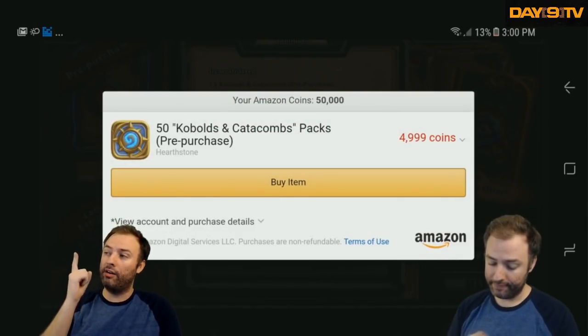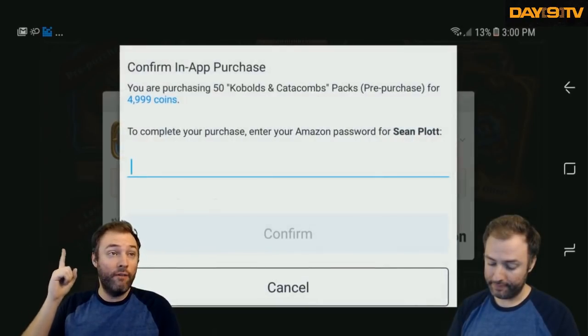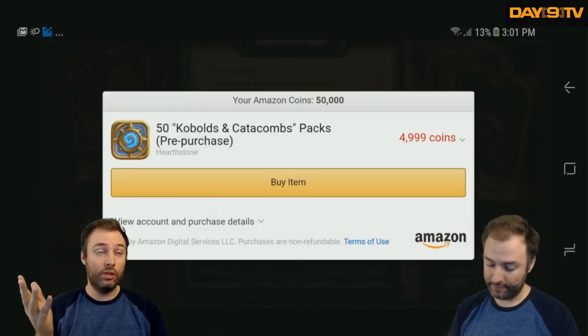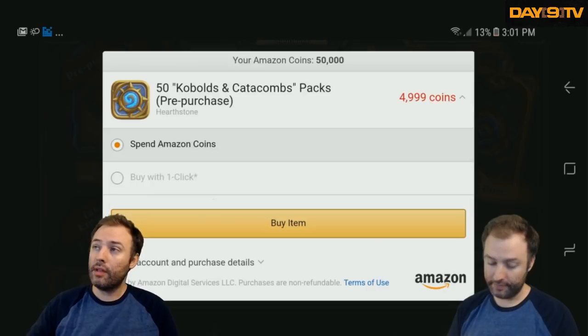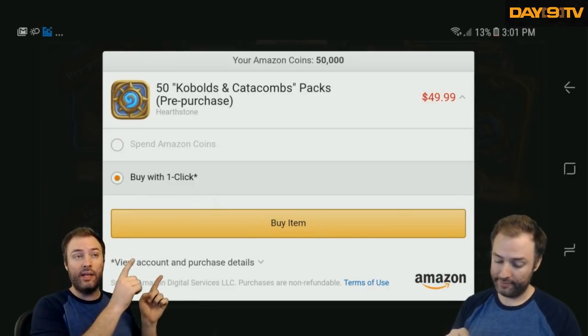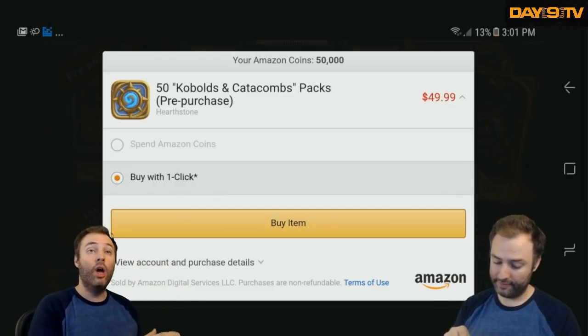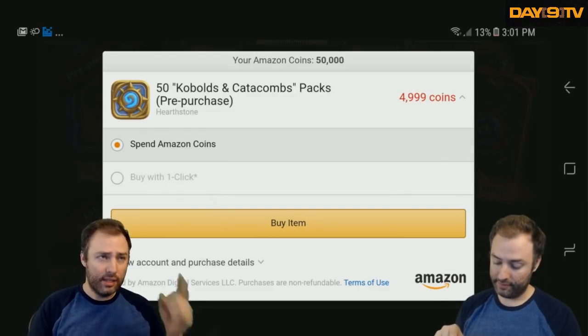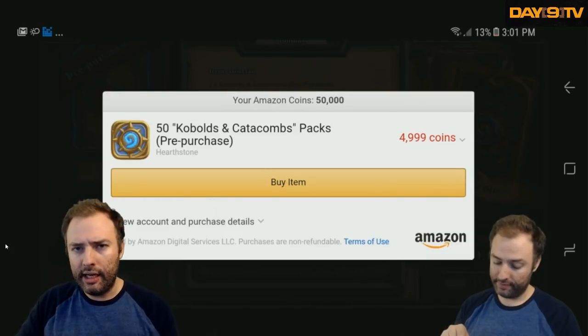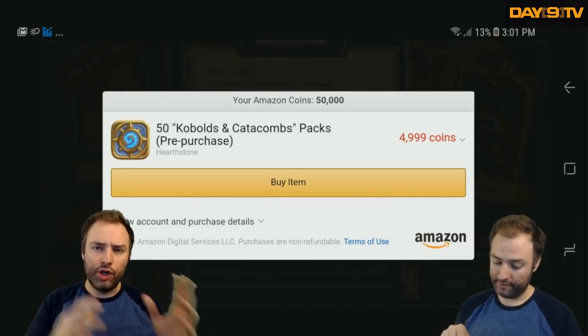Notice it has 4,999 coins. I currently own 50,000 Amazon coins, and this is where I would just use those to purchase that. Now on this screen, if you haven't purchased any coins, you'll see something like this — buy with one click or spend Amazon coins. Where it says spend Amazon coins, you will typically see that menu open up that I showed you on the website.